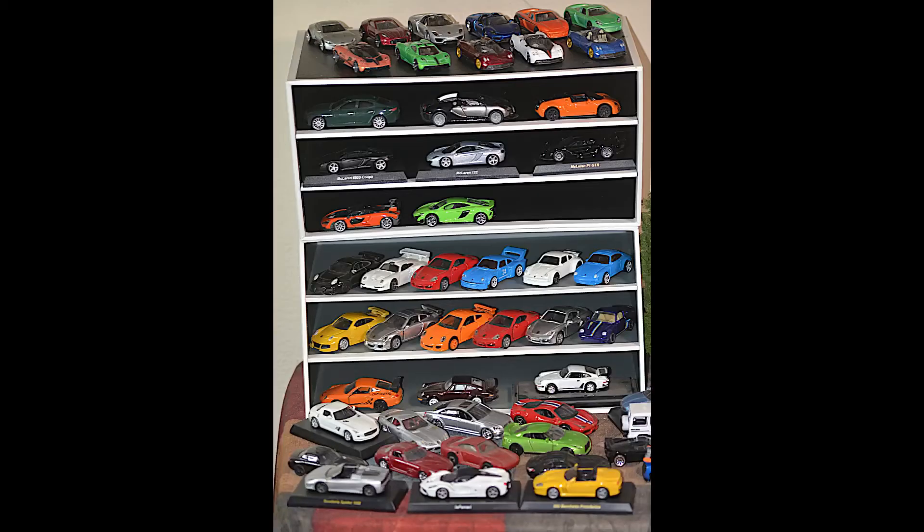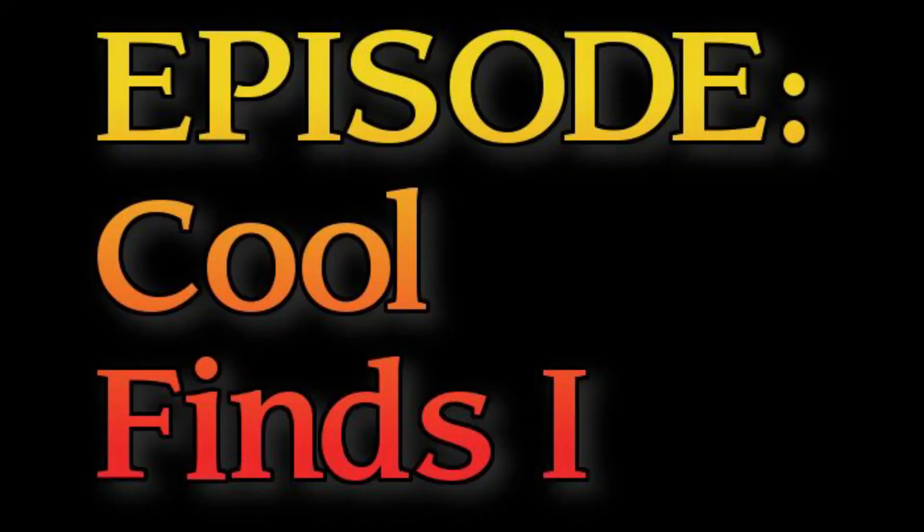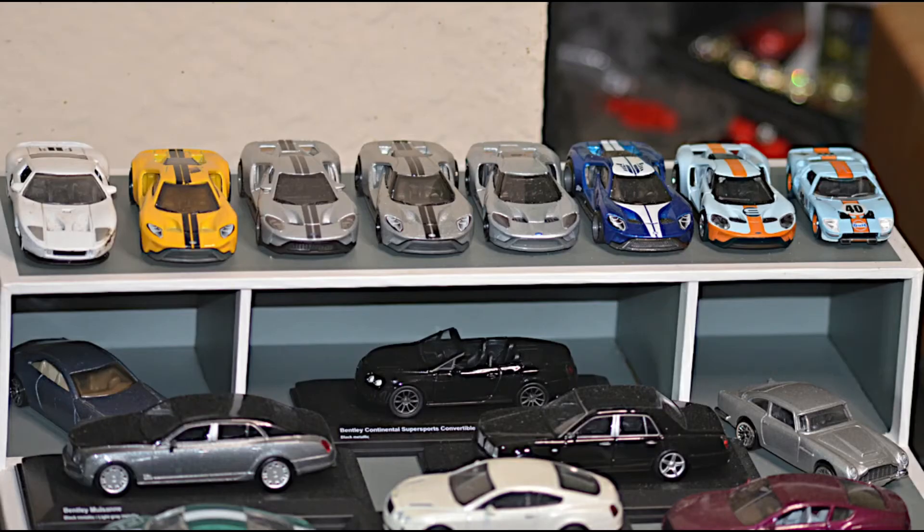Hi, this is Larry Hatch, and welcome to another episode of Hypercar Mountain. This episode is called Cool Finds 1. I'm going to do at least five of these, and in each one we're going to go through four unusual cars in the diecast 1/64 scale, and we're going to actually talk about the real cars. Part of the reason I collect real cars, as opposed to fantasy cars and other things, is to learn about them and study them.